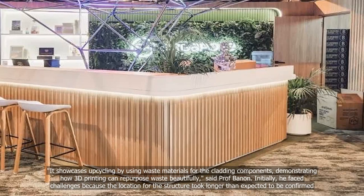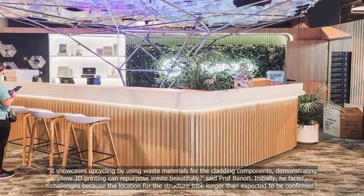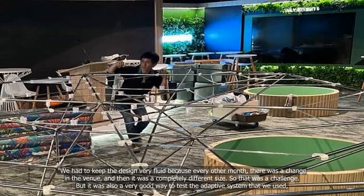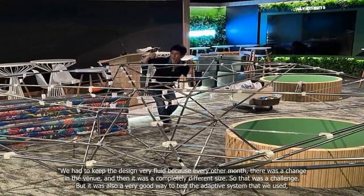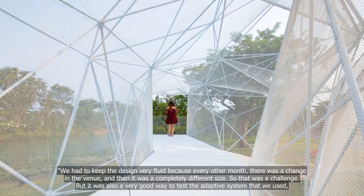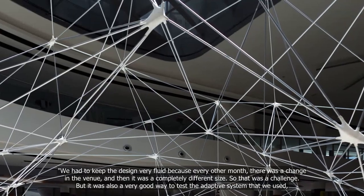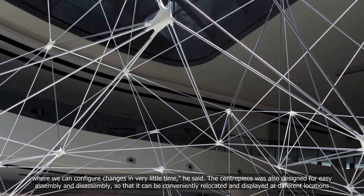Initially, he faced challenges because the location for the structure took longer than expected to be confirmed. We had to keep the design very fluid because every other month there was a change in the venue and then it was a completely different size. So that was a challenge, but it was also a very good way to test the adaptive system that we used, where we can configure changes in very little time, he said.